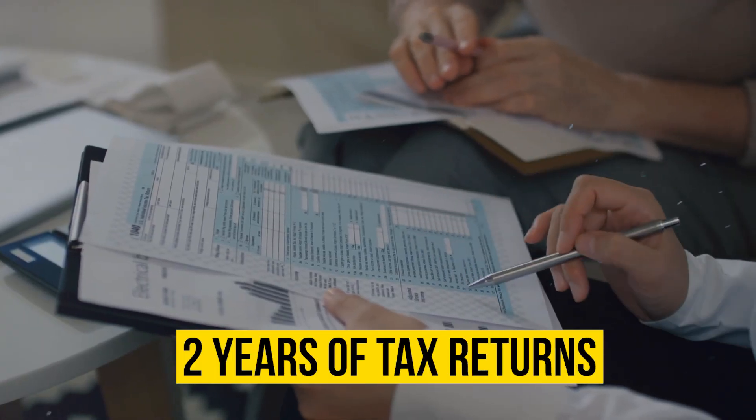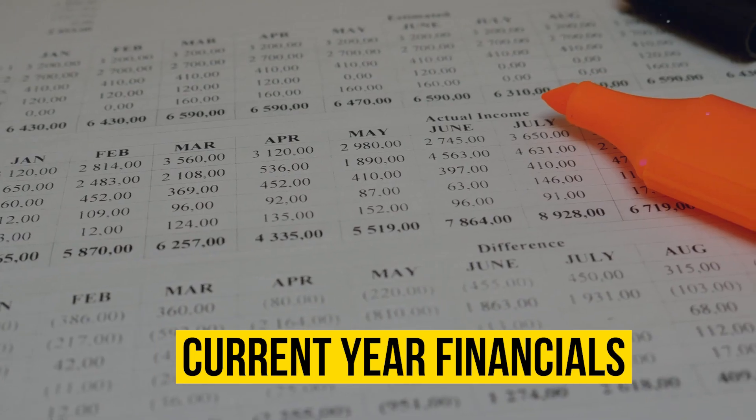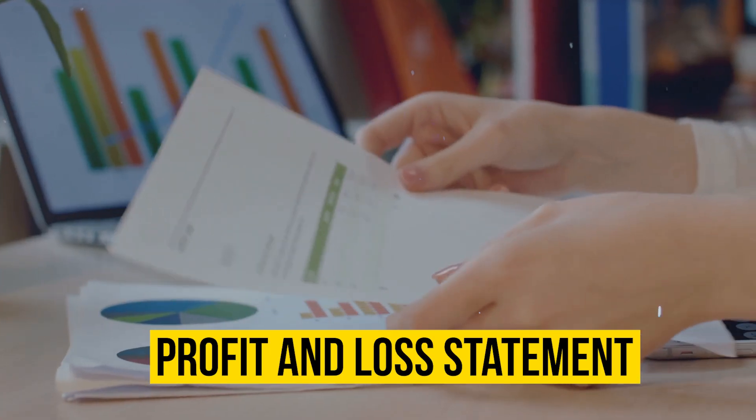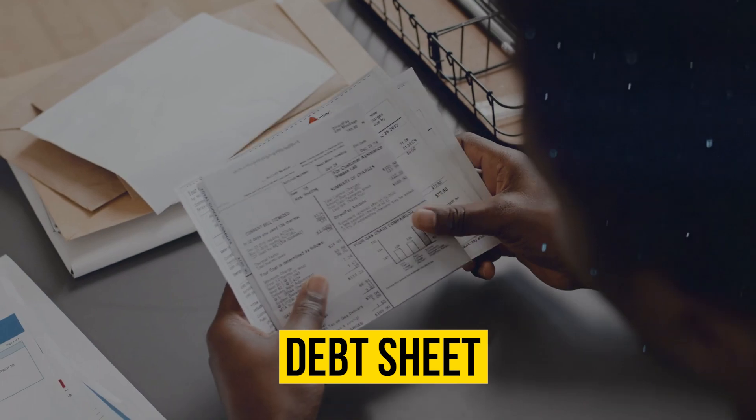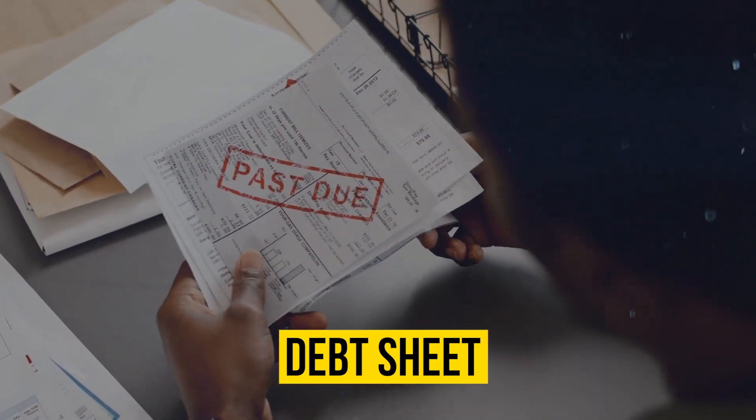At least two years of your most recent business tax returns, the current year-to-date financials — which includes your profit and loss statement and a balance sheet — and a debt sheet detailing all existing debts with their balances and monthly payments.